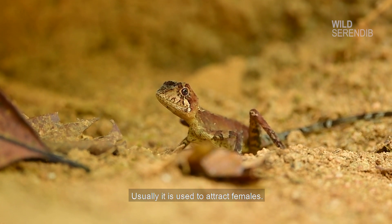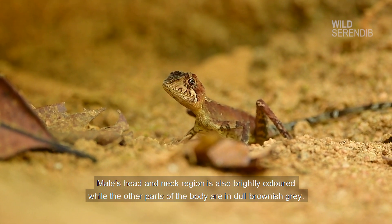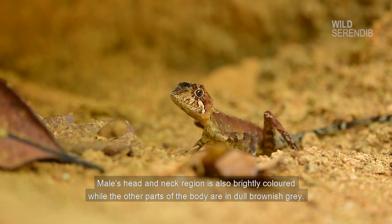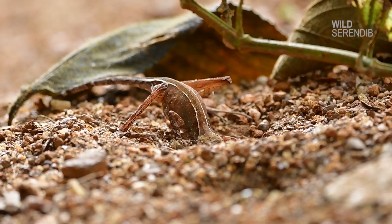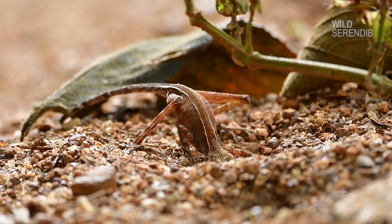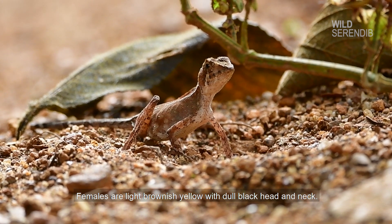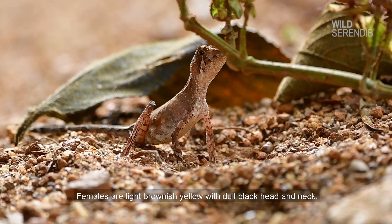Usually, it is used to attract females. The male's head and neck region is also brightly coloured, while the other parts of the body are in dull brownish grey. Females are light brownish yellow with a dull black head and neck.